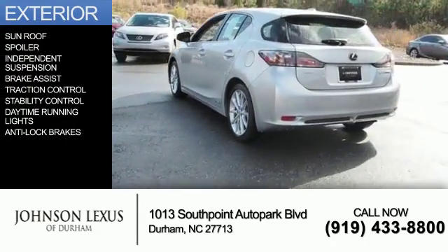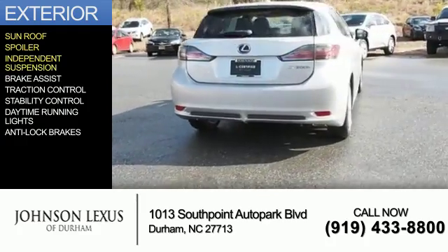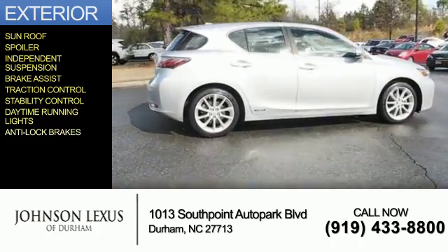The features include a sunroof, a spoiler, independent suspension, brake assist, traction control, stability control, daytime running lights, and anti-lock brakes.